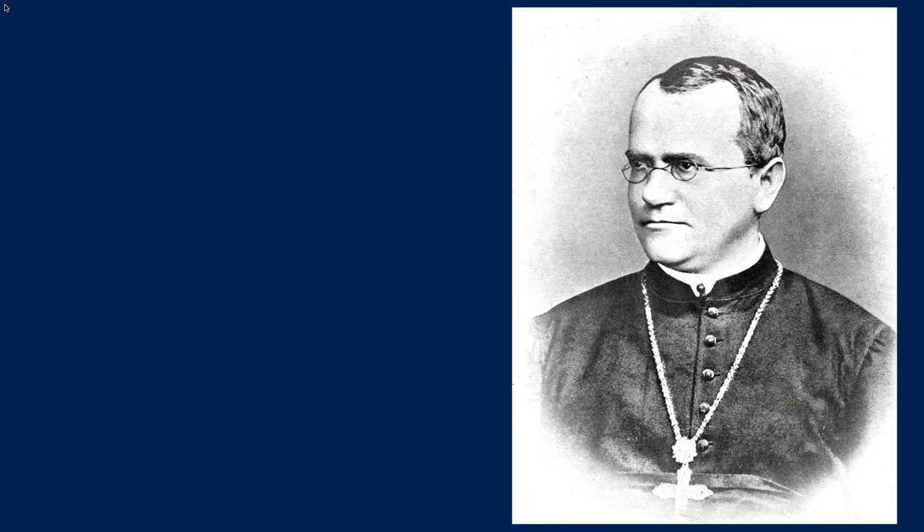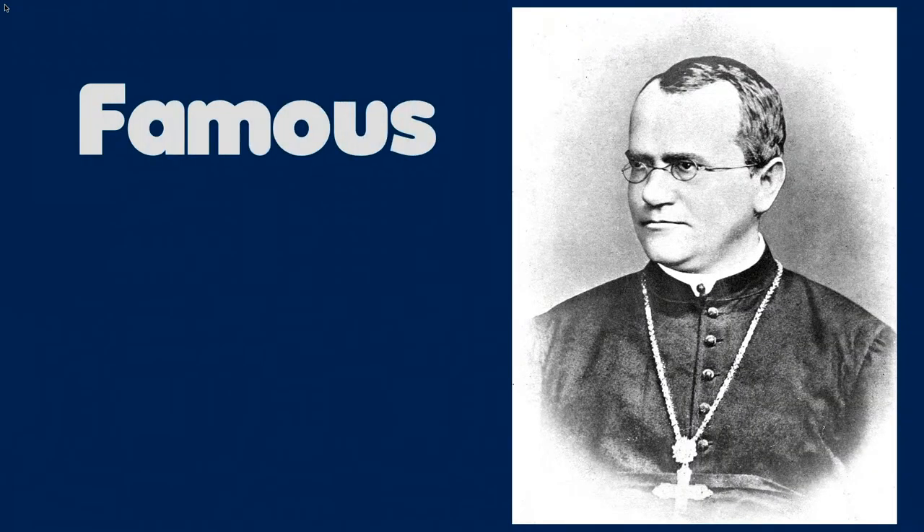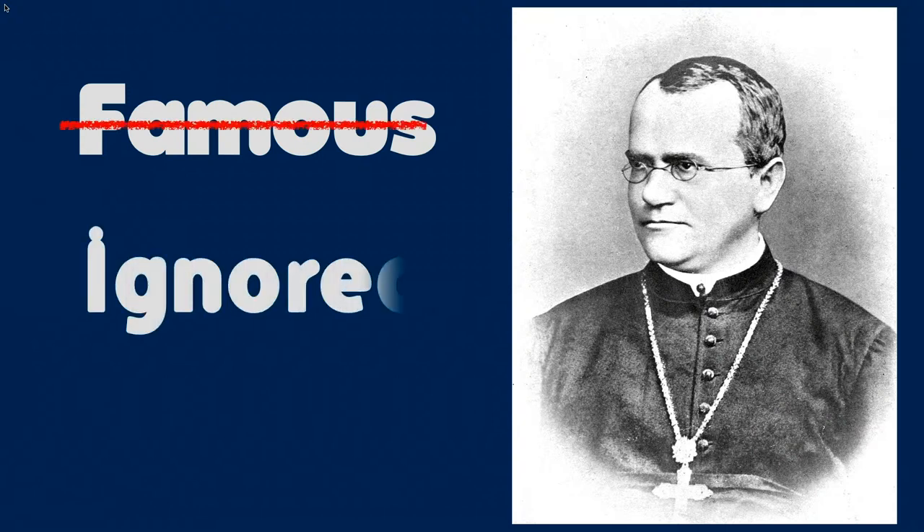That's a question people have wondered about for centuries, not just for human beings but for other animals and plants too. The first person to make a solid step toward the answer was ignored for decades. It wasn't until other scientists discovered the same things that people realized he had been right all along.